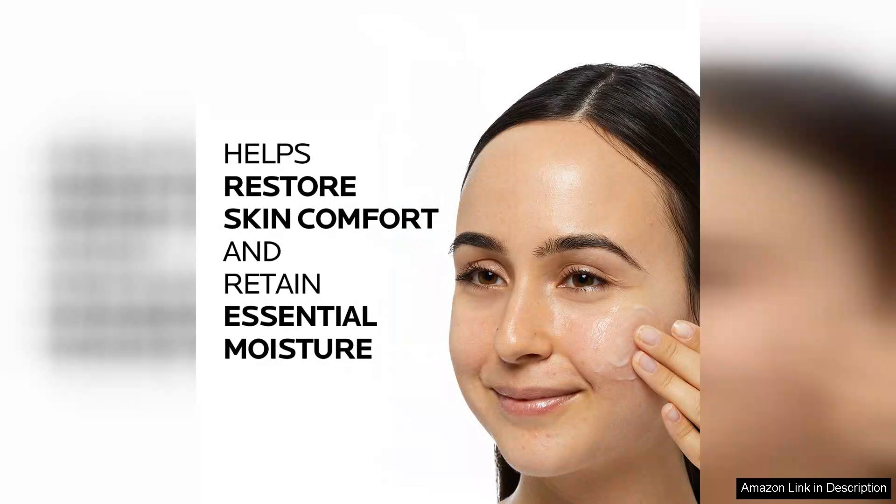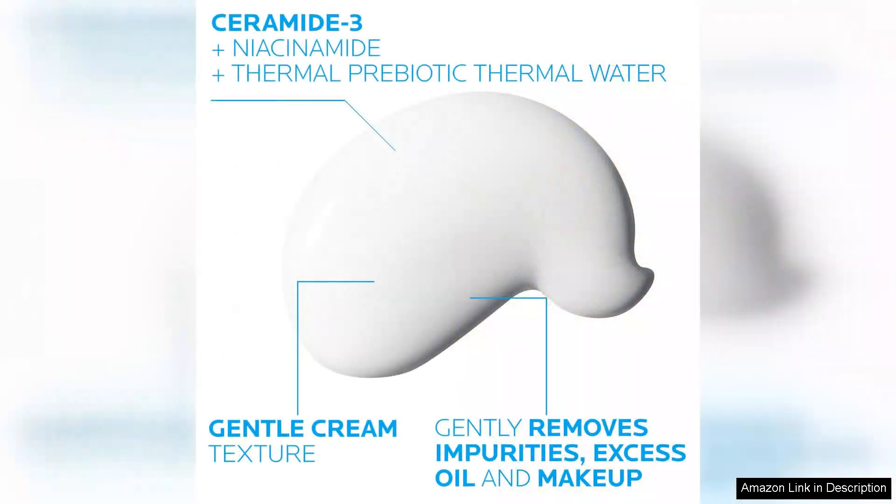It rinses off easily, leaving no residue behind, which is a huge plus for anyone who values that fresh, clean feel without the tightness that often follows.